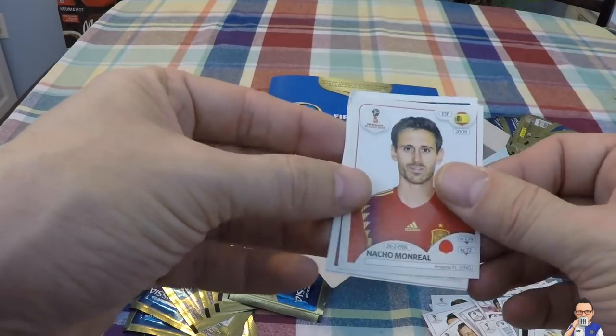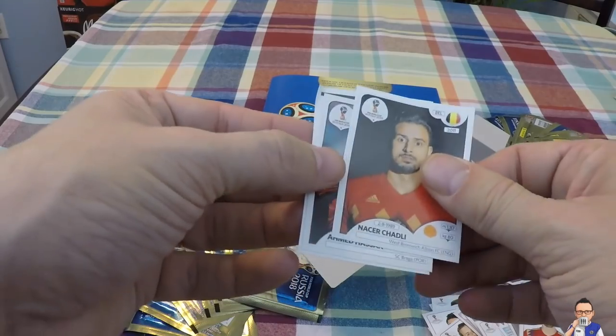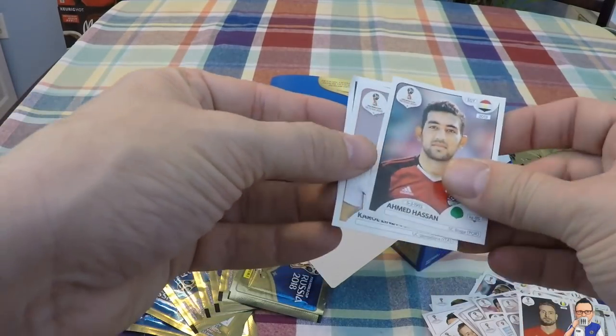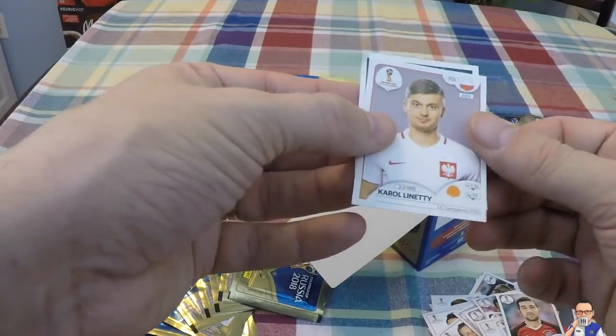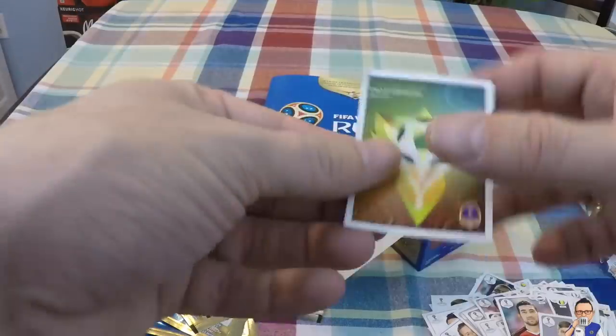Nacho Monreal for Arsenal and Spain. Nacer Chadli for West Brom and Belgium. Ahmed Hassan for Braga and Egypt. Karol Linetty for Sampdoria and Poland. And some more World Cup art.